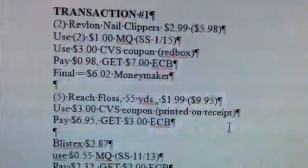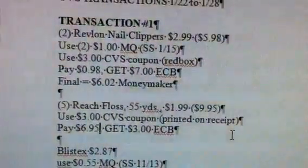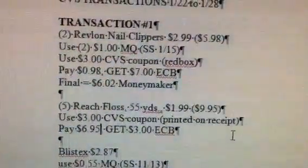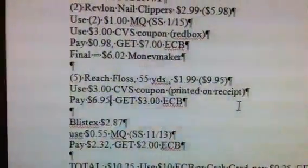You're going to get five of those, totaling $6.95 after your $3 coupon, and you're going to get back a $3 Extra Care Buck from buying those. Along with that, you're also going to get the Blistex.